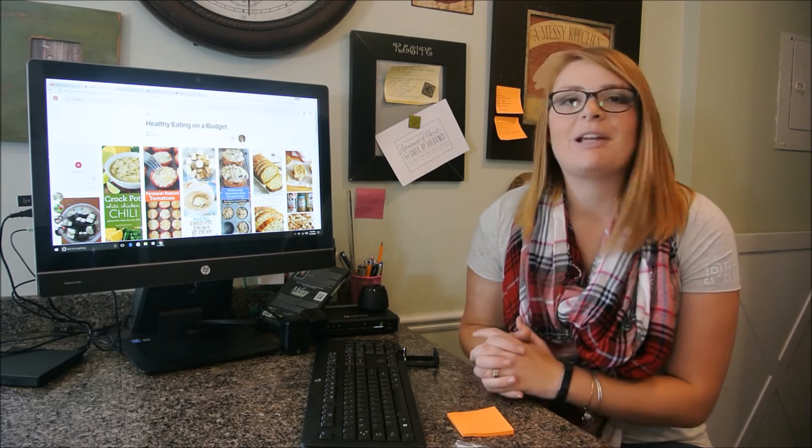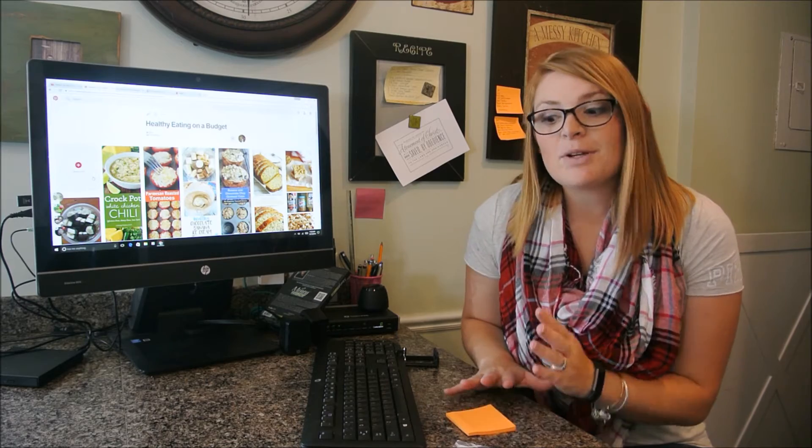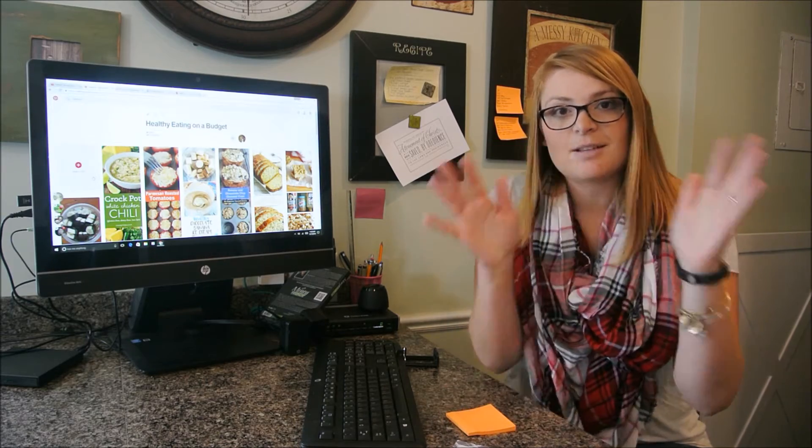I've done Walmart's pickup before and I just wasn't as satisfied as I am with ClickList. If you don't know what ClickList is, Smiths offers where you can order all your groceries online and then just go pick them up. Oh my goodness, it totally has changed my life. So today we're just going to focus on how I actually go through and plan my meals.